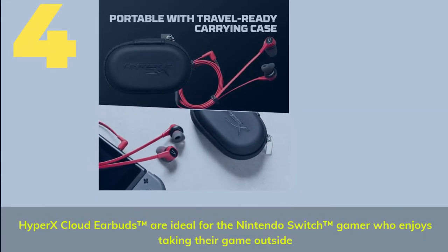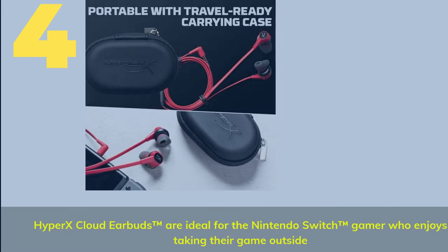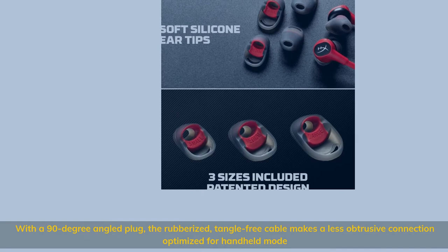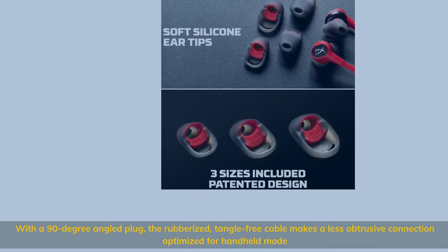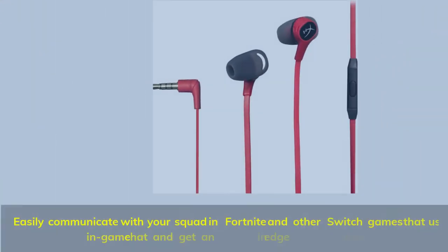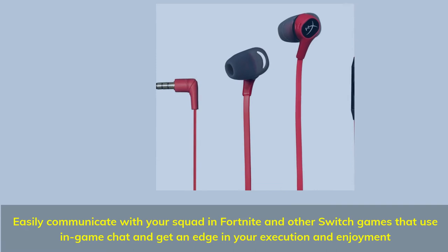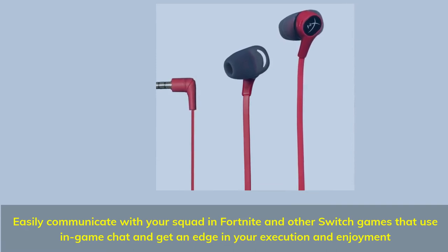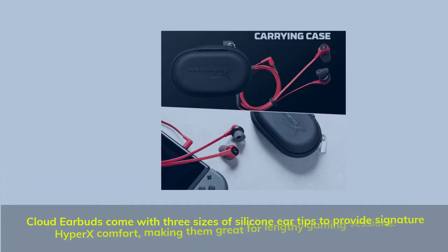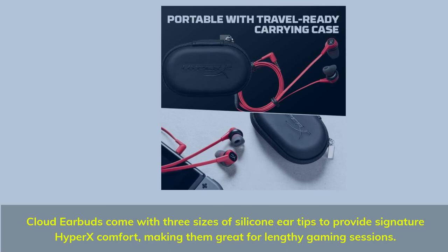Number 4. HyperX Cloud earbuds are ideal for the Nintendo Switch gamer who enjoys taking their game outside. With a 90-degree angled plug, the rubberized, tangle-free cable makes a less obtrusive connection optimized for handheld mode. Easily communicate with your squad in Fortnite and other Switch games that use in-game chat and get an edge in your execution and enjoyment. Cloud earbuds come with three sizes of silicone ear tips to provide signature HyperX comfort, making them great for lengthy gaming sessions.